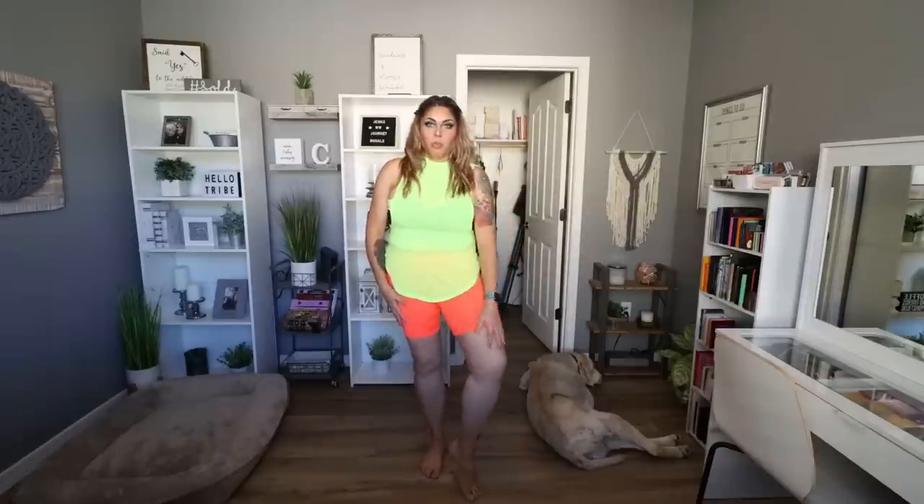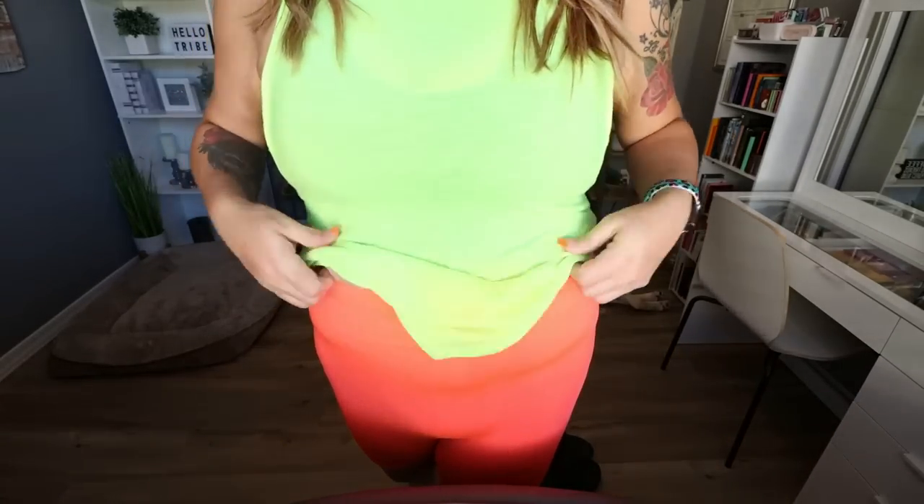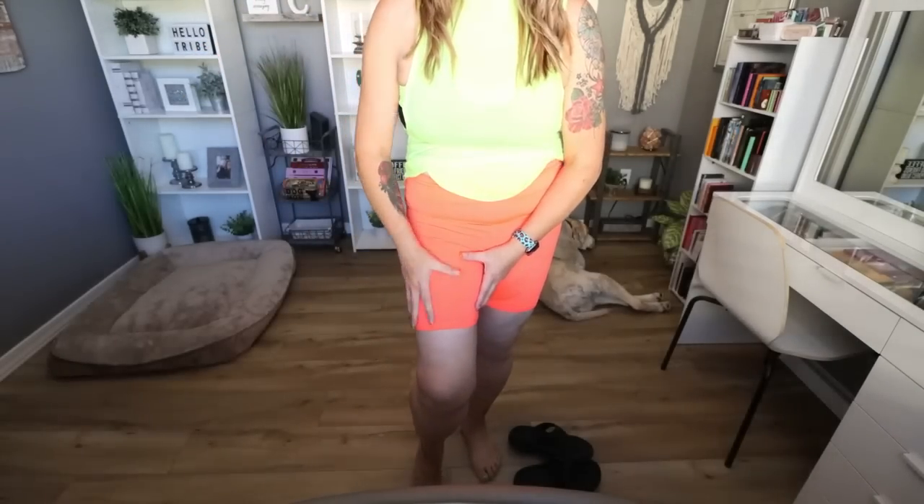Speaking of biker shorts, I picked up a neon coral pair. I've been loving neon, coral, and orange for summer. I got these in a size large, but they're definitely too big — I could have sized down to a medium or even a small. I love the wide waistband and the length, which covers loose skin on my inner thigh. They are a little thin and not squat-proof, so be careful with undergarments.